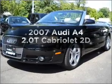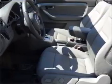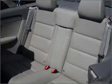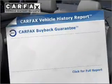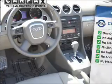Introducing the 2007 Audi A4. If you're looking for an automobile with great attributes, look no further. With a reliable engine that responds smoothly to its automatic transmission, an included Carfax vehicle history report allows you to purchase with confidence and the knowledge that your buy was a smart choice.